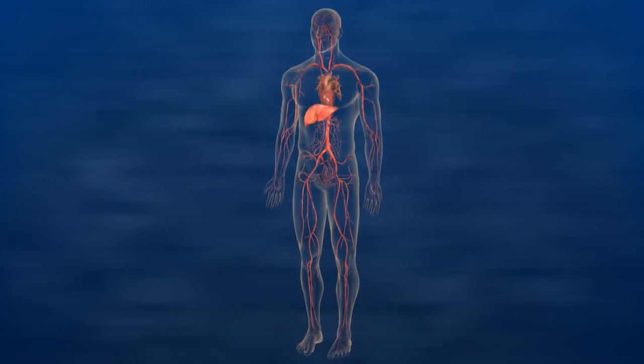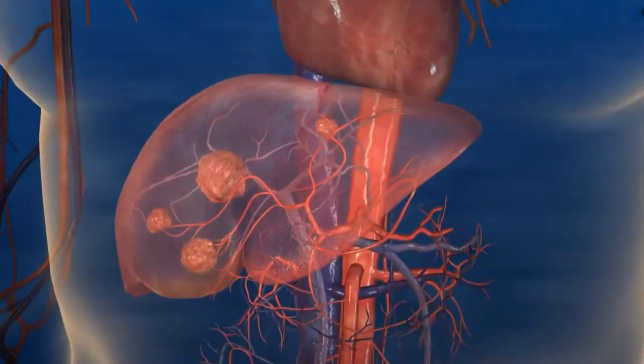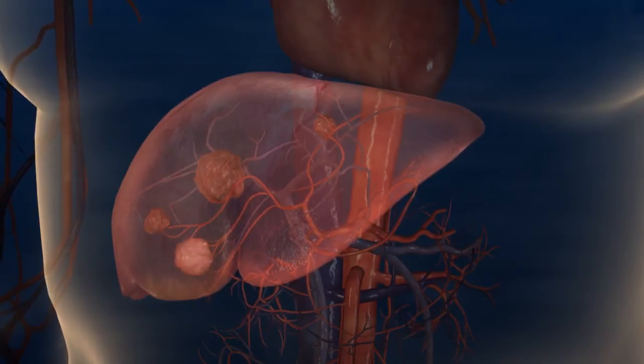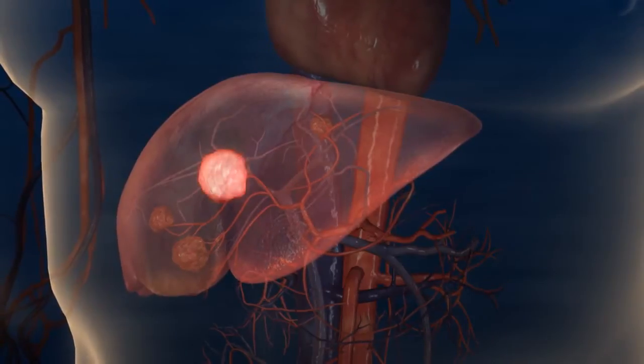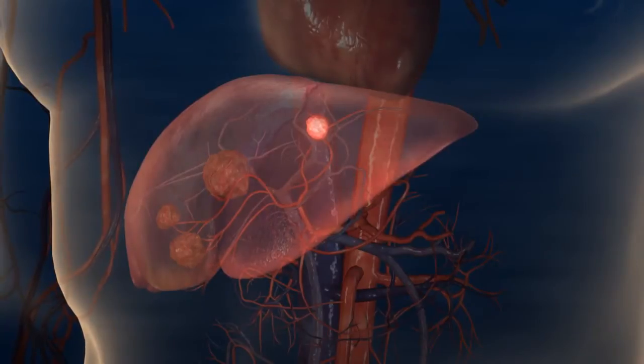Selective internal radiation therapy, also known as SIRT or radioembolization, is performed using SIRSphere's microspheres. SIRT is a targeted treatment for inoperable liver tumors that delivers millions of radioactive microspheres directly to liver tumors.